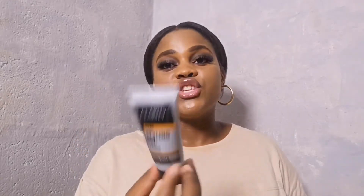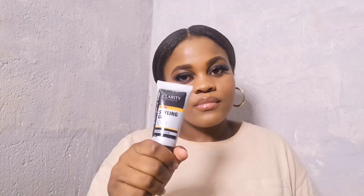Since I have makeup on, I decided to have my foundation with me just in case I need to do some touch-ups — go to the bathroom and do the girls' thingy. Next is styling gel so I can lay my edges for touch-ups at the mall. And also my perfume.